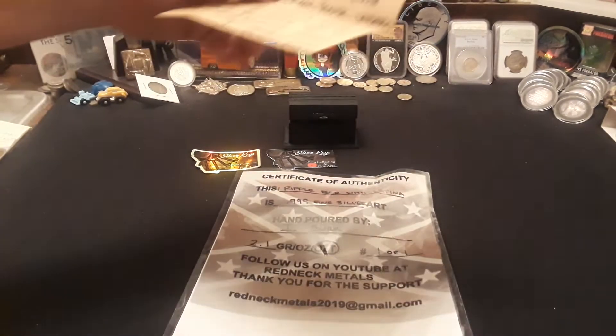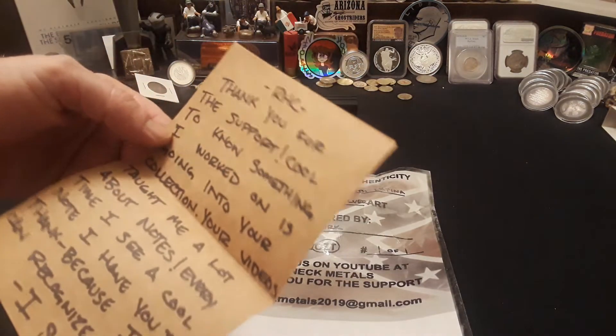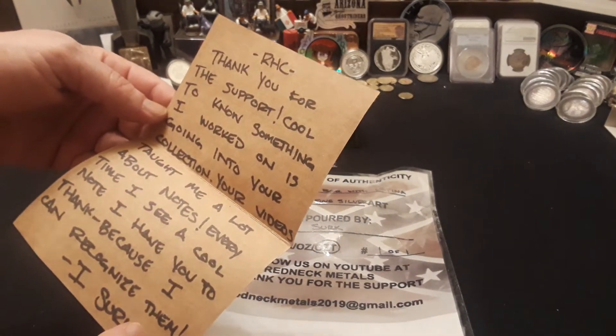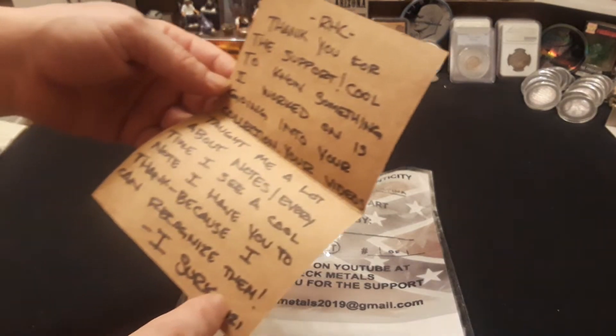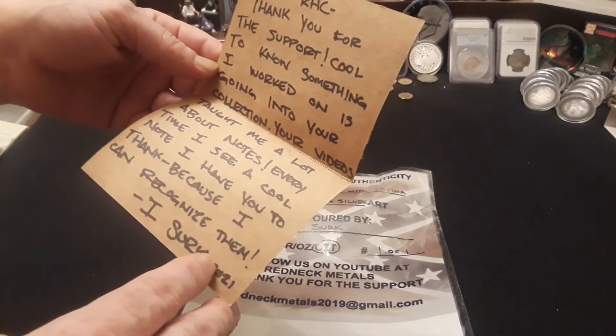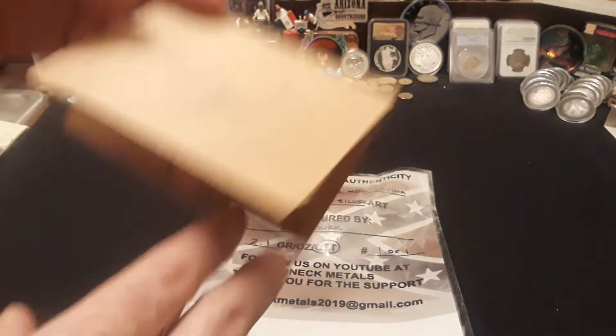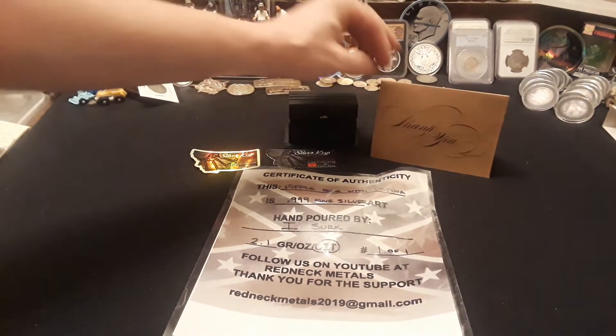And a beautiful little note here says: 'Thank you RHC for your support. Cool to know something I worked on is going into your collection. Your videos taught me a lot about notes. Every time I see a cool note, I have to thank you because I can recognize them.' That's awesome, Ice Cirque — I really appreciate it.